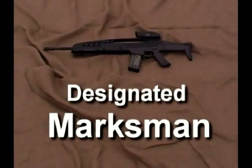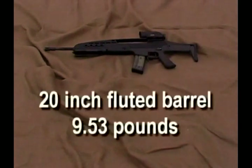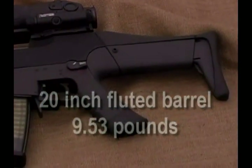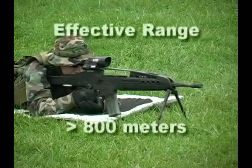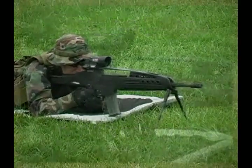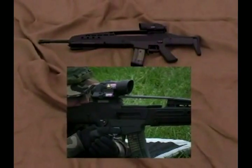The designated marksman variant is the long-range version of the MWSF. A 20-inch fluted barrel keeps the weight below 10 pounds and aids barrel cooling during rapid fire. An effective precision rifle, the designated marksman variant is also capable of accurately engaging targets beyond 800 meters. The DM is equipped with a 4-power advanced magnified optical sight and backup mechanical sights.